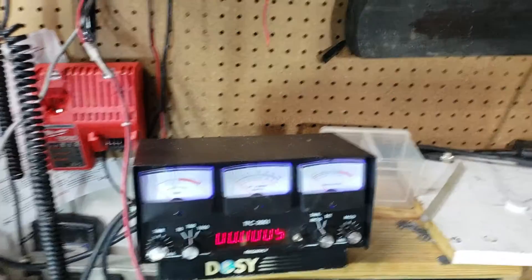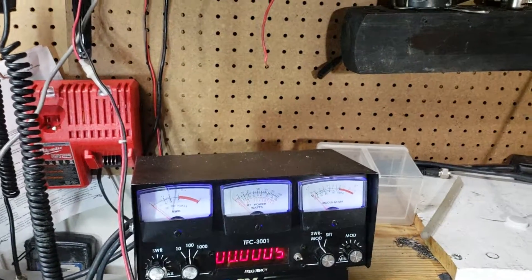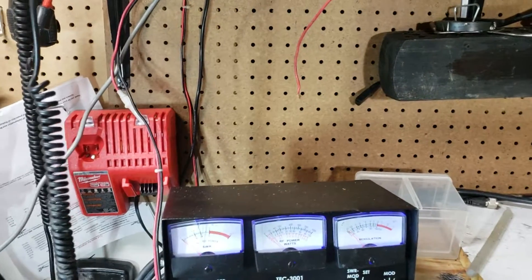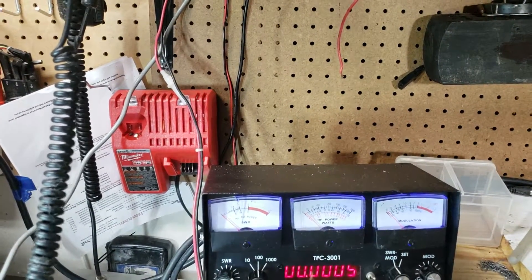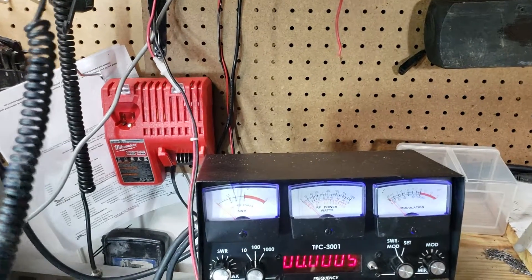Hey guys, excuse my mess today. I'm fixing to sell this Jewel on eBay. Strongest 29 I believe I've ever had. Work was done by 357. If you'll look at these meters...